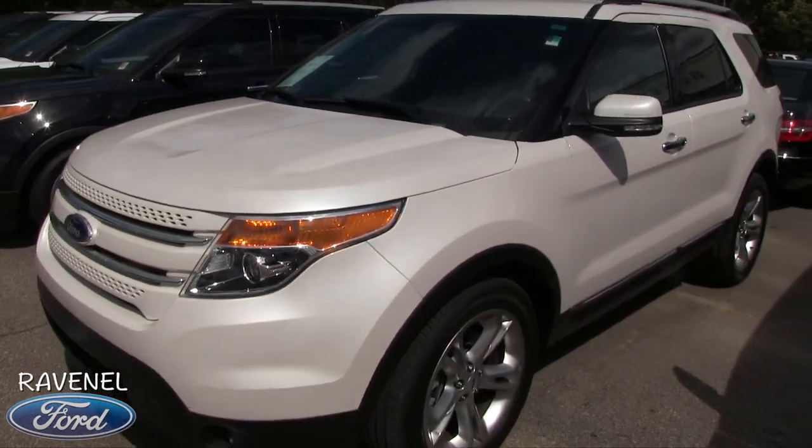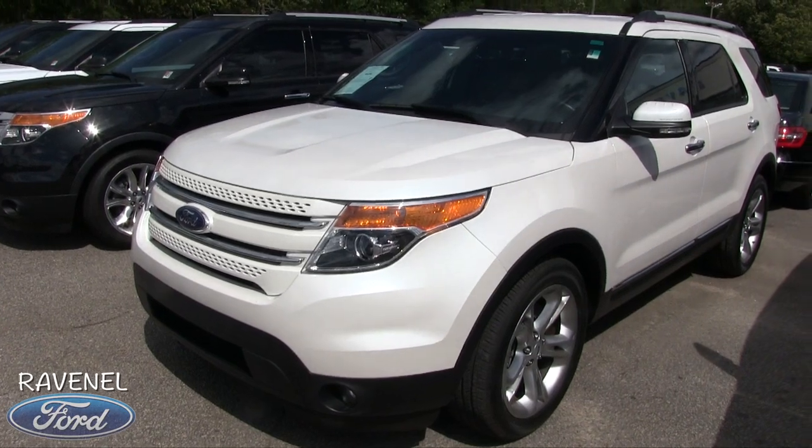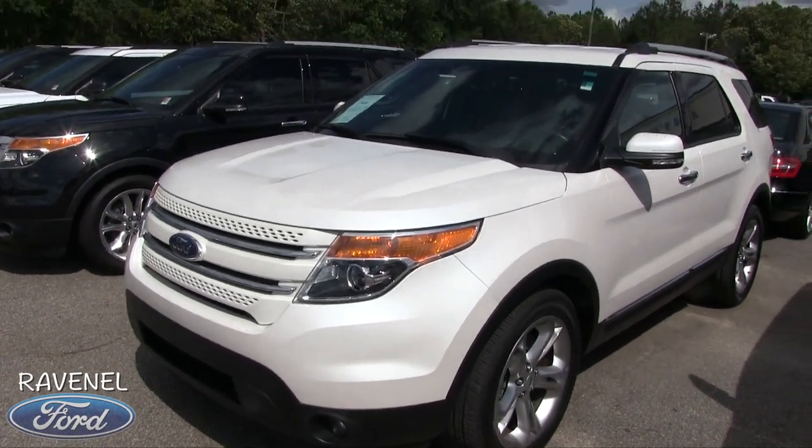Come on down and see it, folks. If you're in the market for a vehicle, we've got them at Ravenel Ford. Like, subscribe, and comment on YouTube, and send us a call or email if you're watching off our website. We'll see you then.